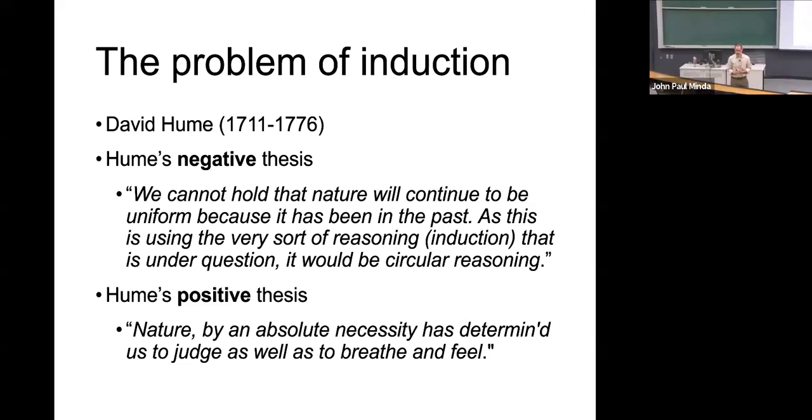Hume was concerned that if we're going to just rely on experience, then we have a problem with induction, because he correctly surmised that induction is kind of the cornerstone to our life. We need induction to be able to take our experiences — which empiricists argue are important — and then make predictions about what's going to happen in the future. Problem with that is he identified a problem. He calls this his negative thesis.